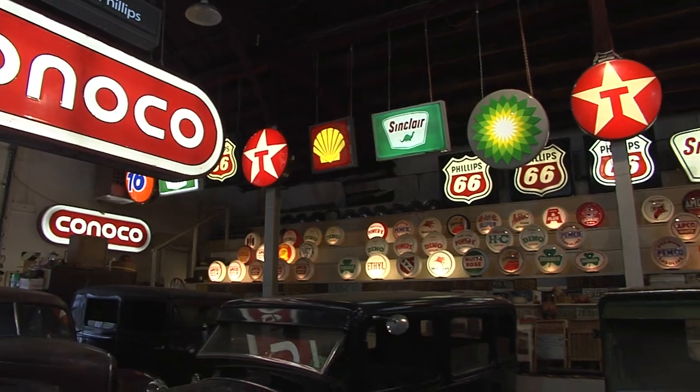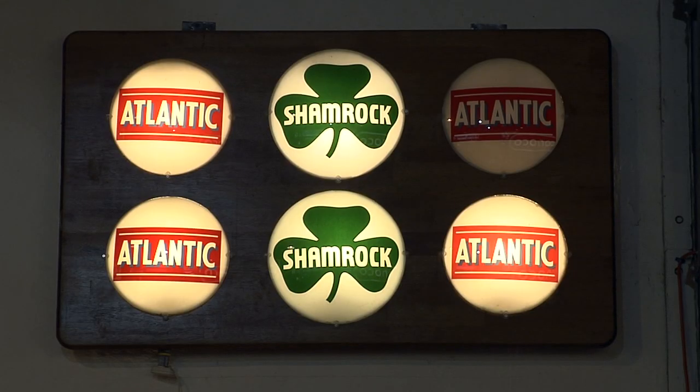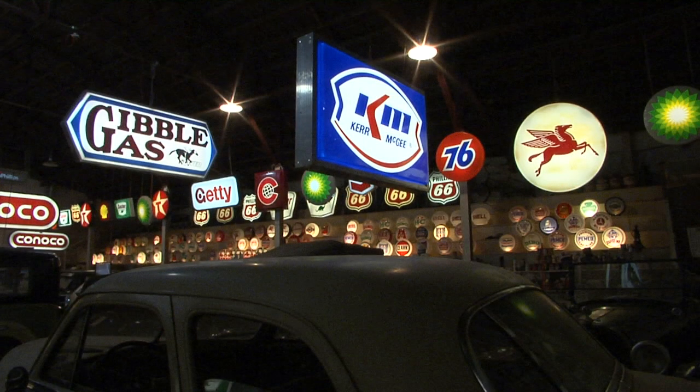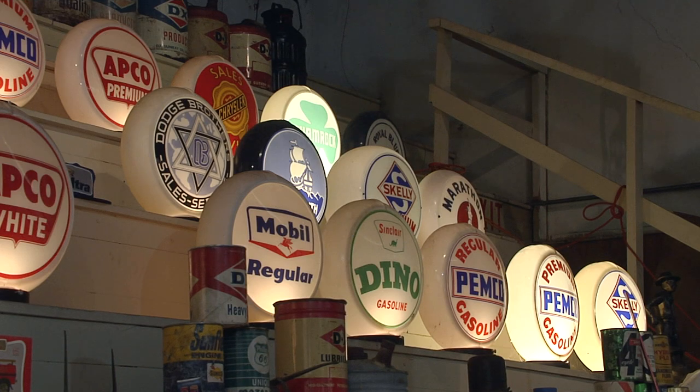From Conoco to Texaco, Sinclair, Shell, and Shamrock, original old signs cover the walls and hang from the rafters of this old school gym he's converted. The bleachers now serve as a display case for his treasures.